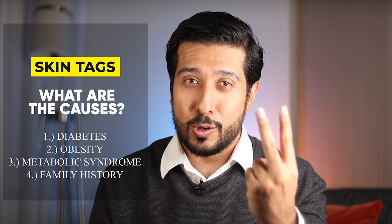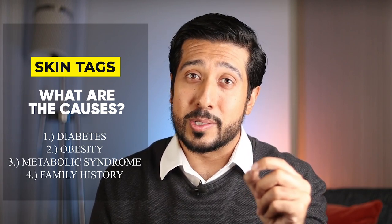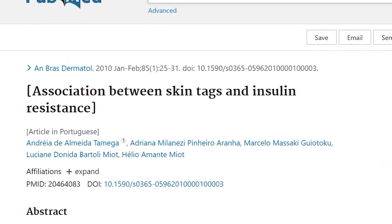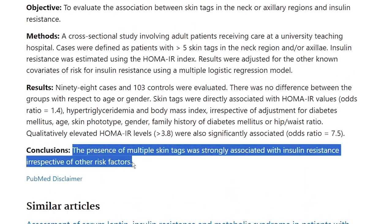I think a good place to start is finding out why they keep occurring, because if you figure out why they keep occurring, you can spend less time removing them. There are about four reasons: unmanaged diabetes, obesity, metabolic syndrome, and a family history of skin tags. Treating these underlying conditions, especially if insulin resistance is involved, can be a great place to start, as one study showed that the presence of multiple skin tags was strongly associated with insulin resistance, irrespective of other risk factors.